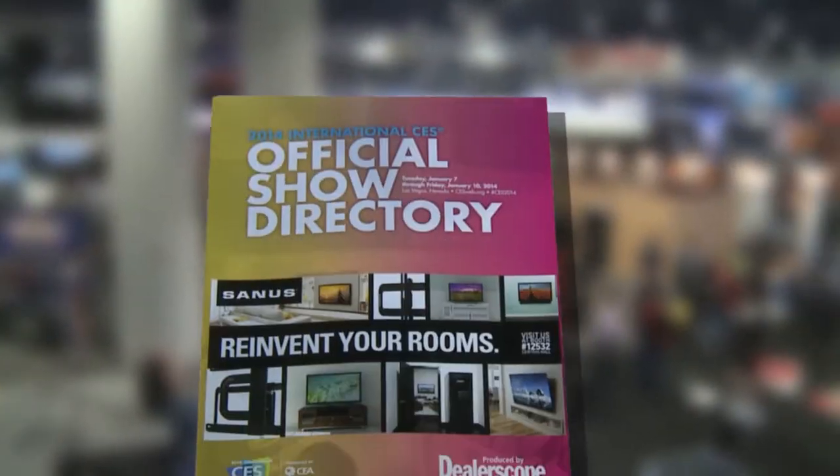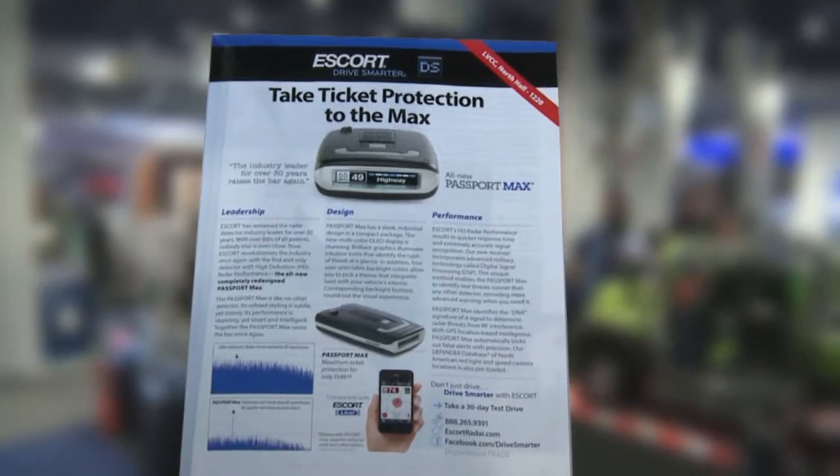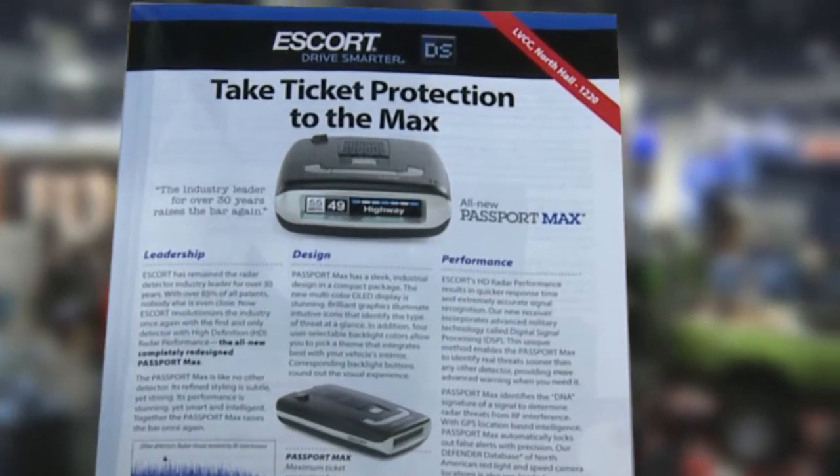What's grown over the years is the automotive section, and Escort fits right into that. Our brand is very well known, and when you look at an official show guide for CES, you see that right at the front we highlight the Passport Max, talking about taking ticket protection to the Max.